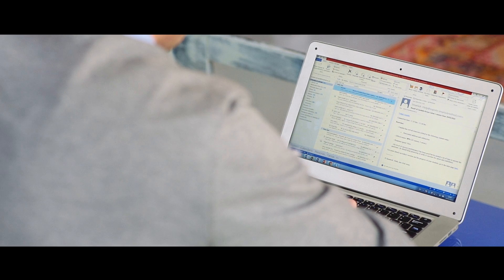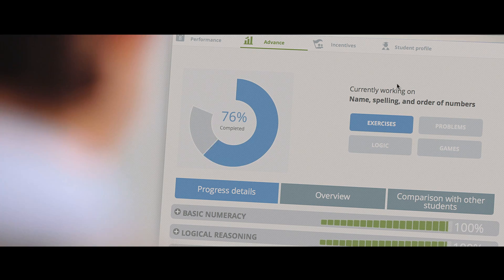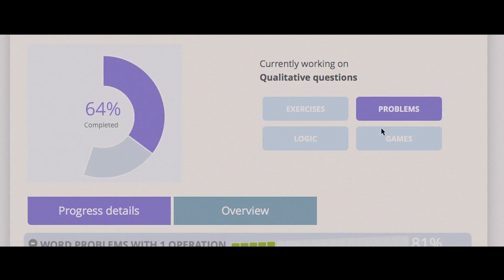Upon finishing the session, Smartick sends you an email with that day's results. You can review the entire session and see which exercises your child answered incorrectly. Parents have private access to their child's history with detailed graphs about their learning progress and general performance.